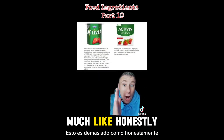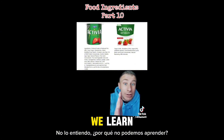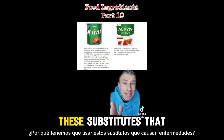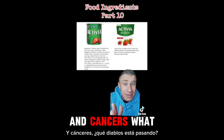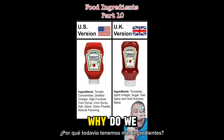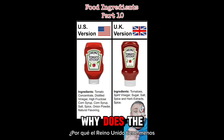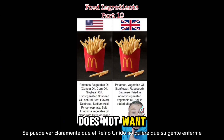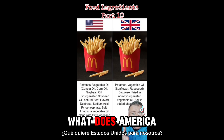Why can't we learn from the UK and use natural flavors and natural dyes? Why do we have to use these substitutes that are causing illnesses and cancers? Even though this comparison doesn't look as bad, why do we still have more ingredients? You can clearly see that the UK does not want their people sick. What does America want for us?